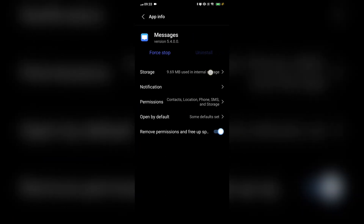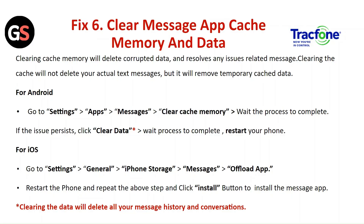Wait for the process to complete and restart your phone. For iOS, go to Settings, then General, then iPhone Storage. Tap on Messages and click Offload App. Restart the phone, then repeat the above steps and click Install to reinstall the Messages app. Note that clearing data will delete all your message history and conversations.